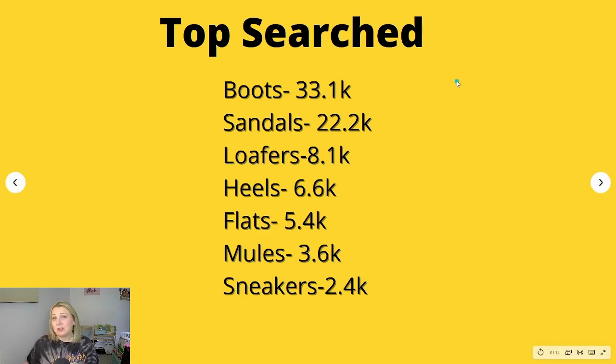I always look for the gladiator sandals because that seems to be one of the most popular sandals — that's what I always look for. But I've come to notice that not all Sam Edelman gladiator sandals do well, so it is what it is. Let's move on to boots.